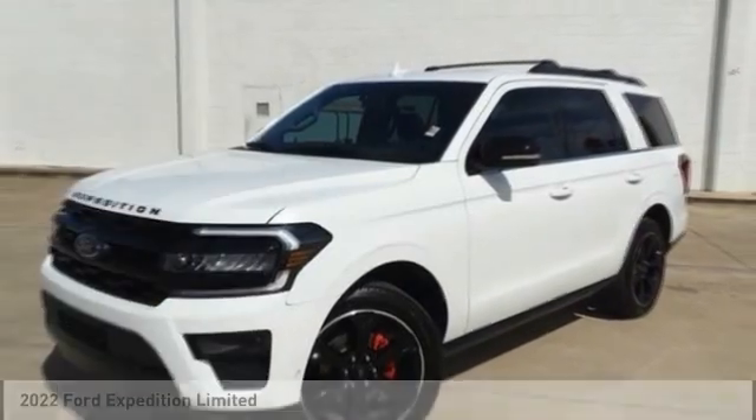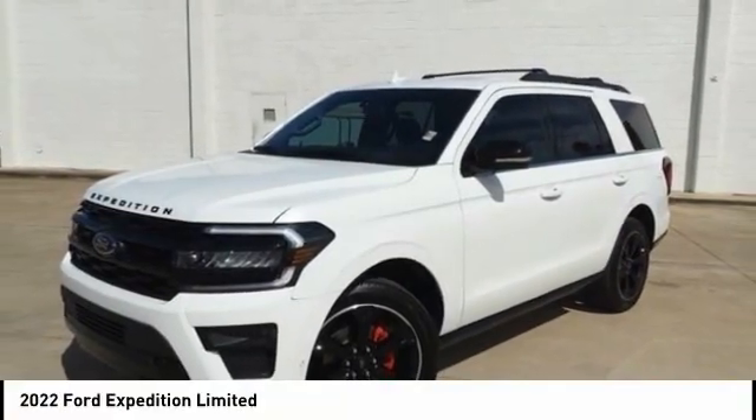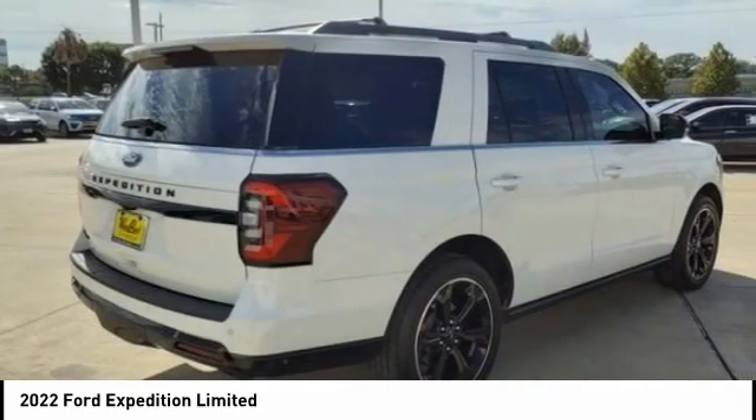The 2022 Expedition. Powerful, controlled, resourceful. Expedition.